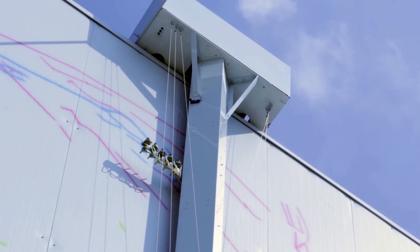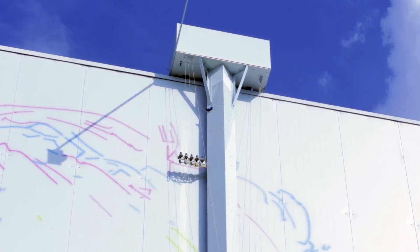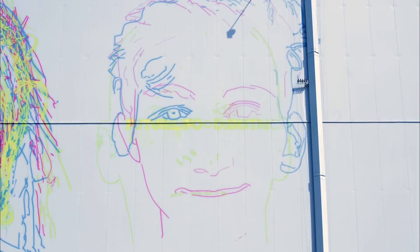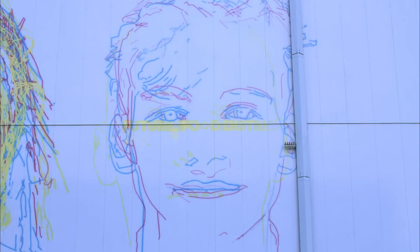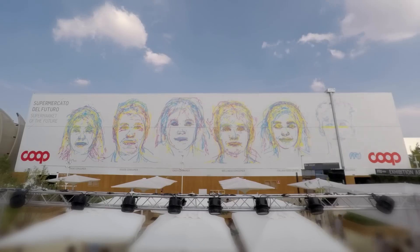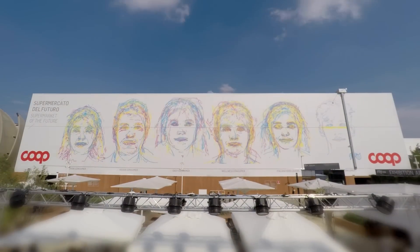Installed at Expo 2015's Future Food District, the world's largest plotter moves on a two-axis plane, drawing visitors' portraits using five different colors of spray paint. The flow of information helps reconfigure space with an open-source approach to architecture. Just like the Stone Age, when people intervene directly on their built environment, walls become canvases to tell our stories.